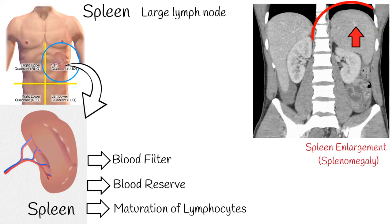Many conditions can cause an enlarged spleen, also known as splenomegaly. Such conditions include infections, liver disease, and some cancers.